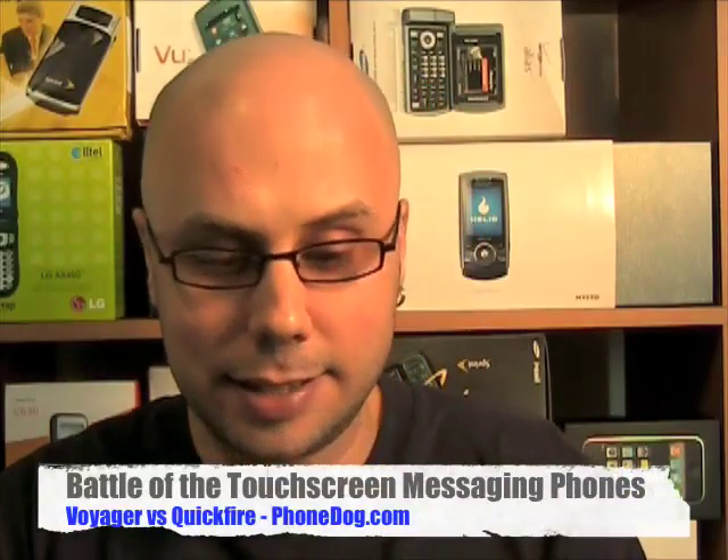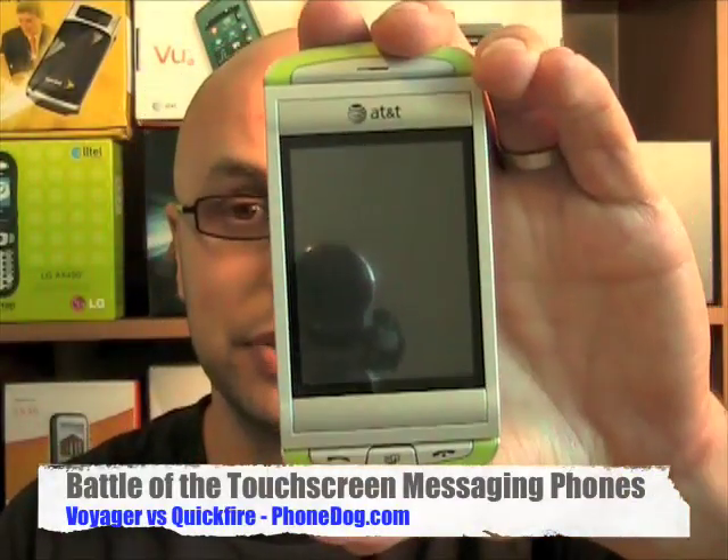What is going on everybody? My name is Noah. I work for PhoneDog.com and I'm here with another PhoneDog dogfight between one of the most popular and often asked about phones — the ever-popular LG Voyager for Verizon, this is the titanium version, same as the older version just updated with a new color — and one of the newer kids on the block, the AT&T Quickfire from PCD.